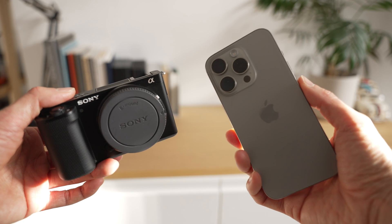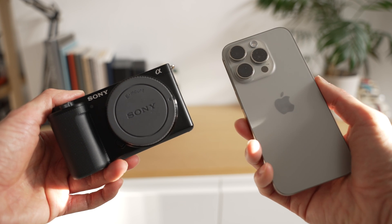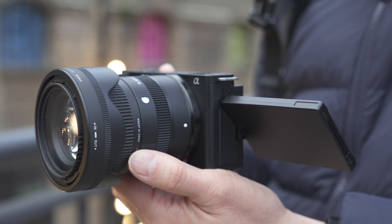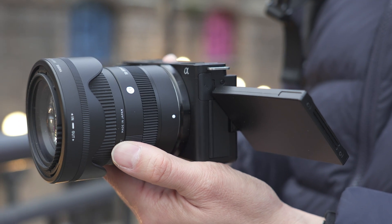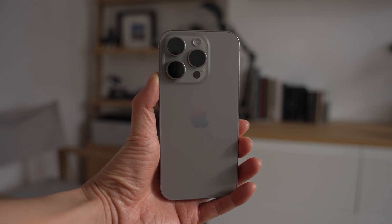I don't think you can go wrong with either of these. The iPhone is a super simple and easy-to-use camera. The Sony, like all mirrorless cameras, requires a bit of finesse in finding the right settings to take good photos and video. Each has its advantages and disadvantages. If you want a simple solution and you're after portability, the iPhone wins in my opinion.